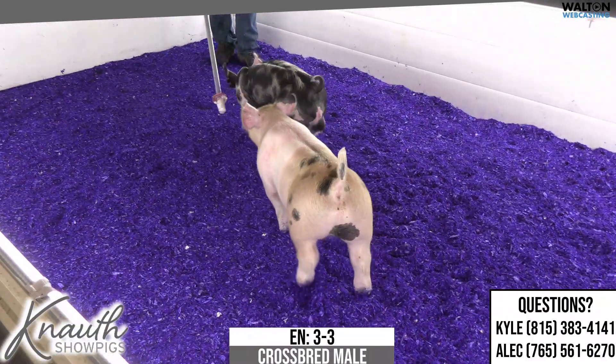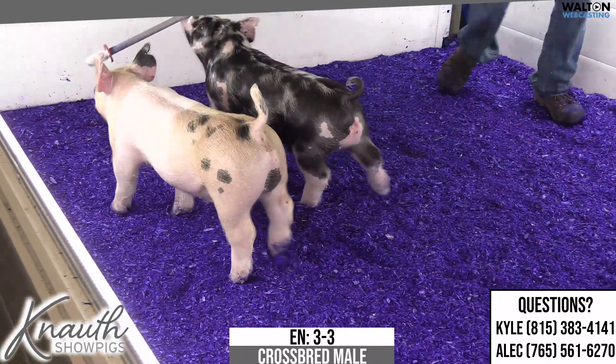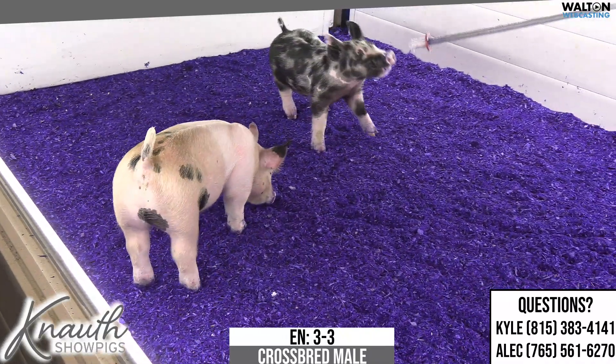The calico pig in here that's got the red sandy look to it — they're both a little odd colored in this drive. This 3-3 is a male pig out of Buckle Up.